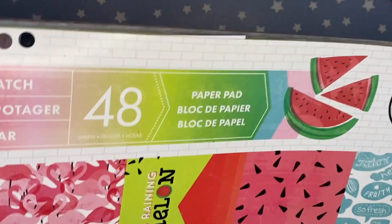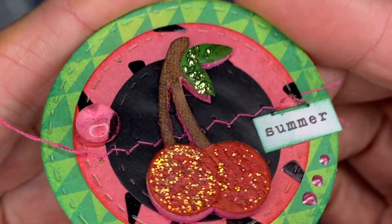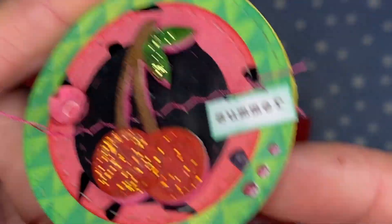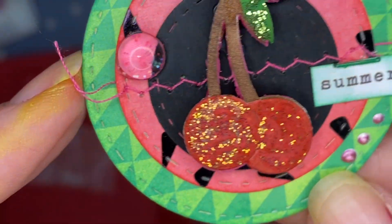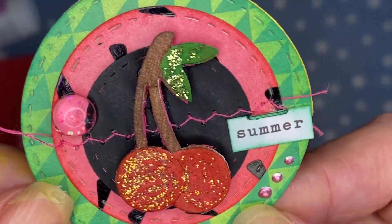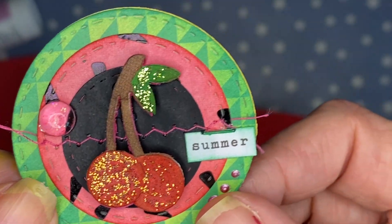I have this old paper pad called Melon Patch — I love it, it's so well used and I only have a few sheets left. This little cherry die was from an old Sizzix die. I have a little summer sticker and one of my summer vibes dew drops on there. I did sew it together, backed it a few times, and added my information on the back.